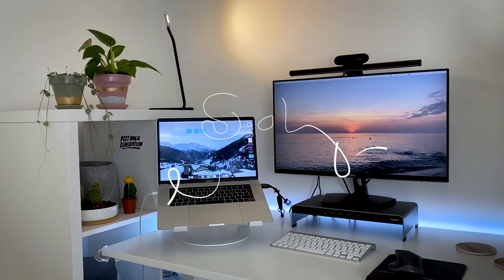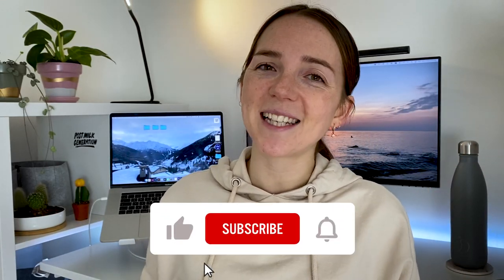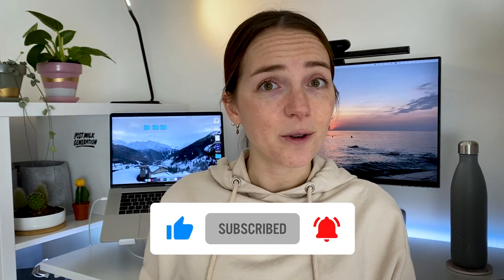A few weeks ago I posted on Instagram some pictures of my new desk setup and many of you asked me what's on it, so today I thought I'd give you a tour of my new workplace. Hi friends and welcome back to my channel. If you're new here, I'm Sara and I'm a product designer working at a tech company in Brighton, UK.